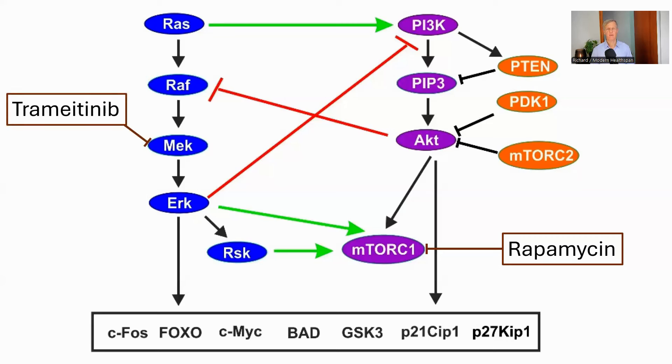Trametinib inhibits MEK, which is on the pathway from RAS to ERK. ERK is short for extracellular signal-regulated kinase, and if you watched the video on interleukin-11 inhibition, it was one of the active proteins in that process as well. ERK acts as an activator of MTORC-1, so inhibiting it also down-regulates MTORC-1. However, ERK has multiple functions, one of which is to migrate into the nucleus where it affects the transcription of growth and cell division genes such as C-MYC. So inhibiting MEK is reducing cell growth and replication. Pathways are complex and interact with each other. The authors hypothesize that inhibiting cell growth in two branches of the network may have an additive effect.